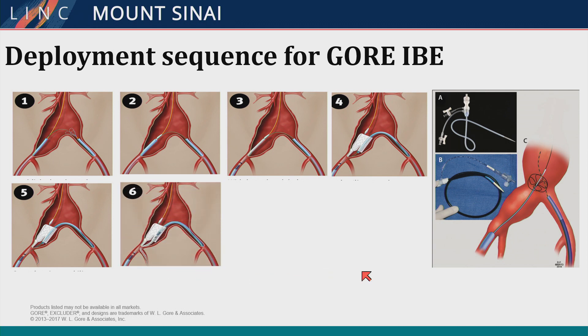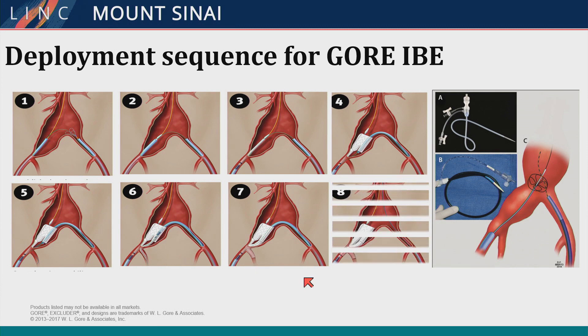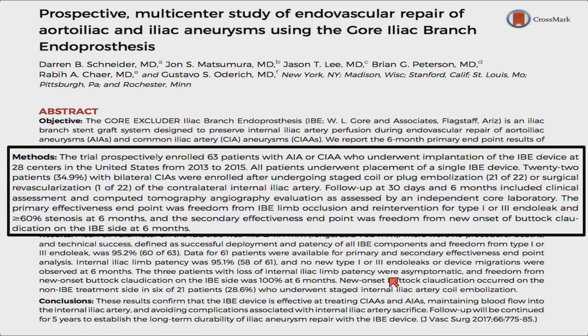Once you've gained access into the hypogastric branch, when you have a nice robust artery you can achieve a nice result. The Gore is FDA-approved based on a prospective trial presented at VAM two years ago and published in JVS — 63 patients across 28 centers. Notably, 23 of these patients had bilateral common iliac artery aneurysms requiring coil embolization of one side and selective treatment of the other, though this was designed as a unilateral trial.